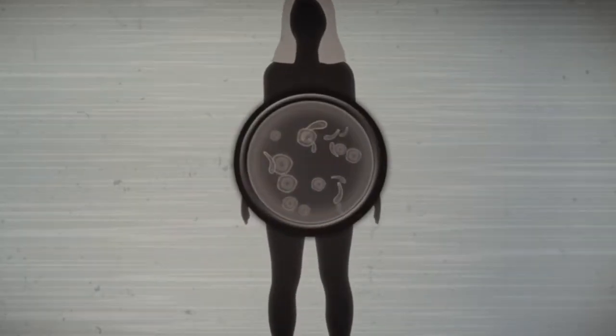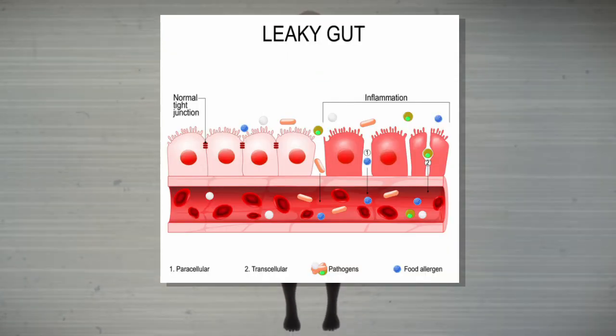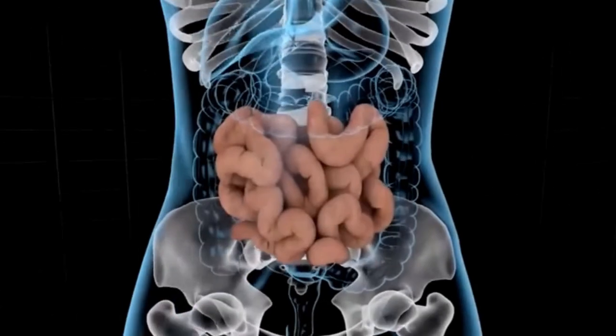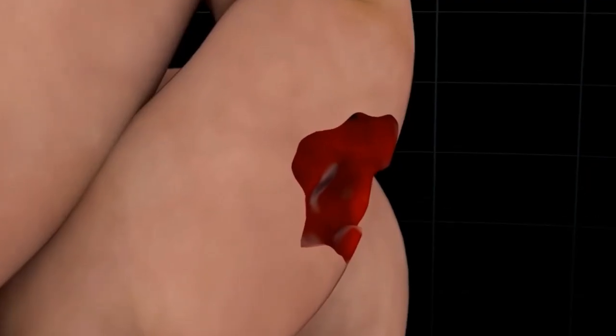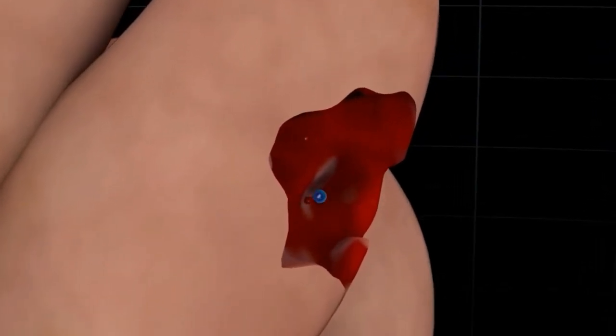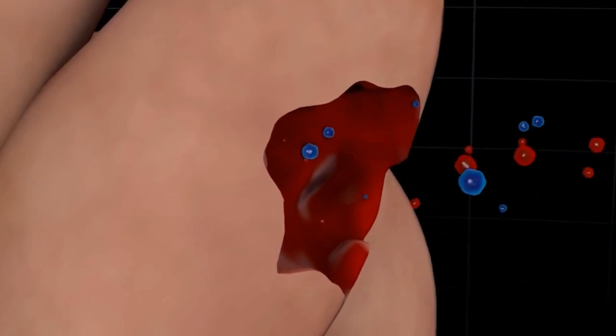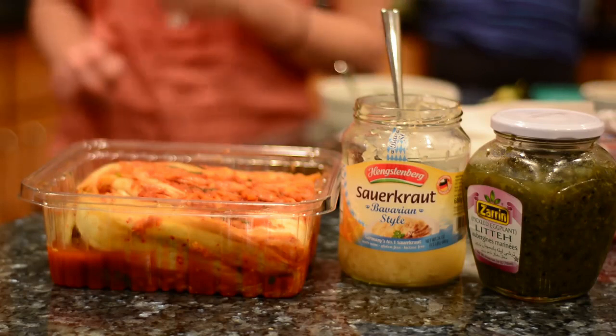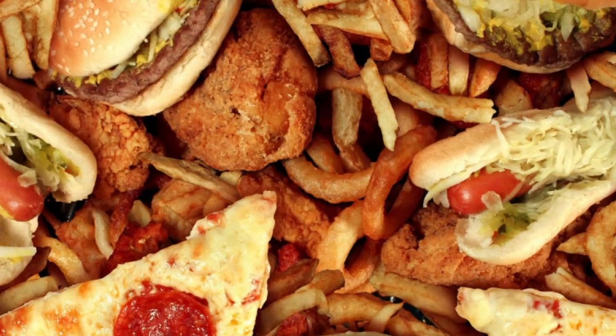Another important factor to consider here is a condition called leaky gut. If the gut cell wall becomes permeable, certain toxins or even microbes can rush into the body's circulation, where they cause inflammation. Gut health is a complex topic, but a good rule of thumb would be to stick to natural foods and cut out anything that is processed.